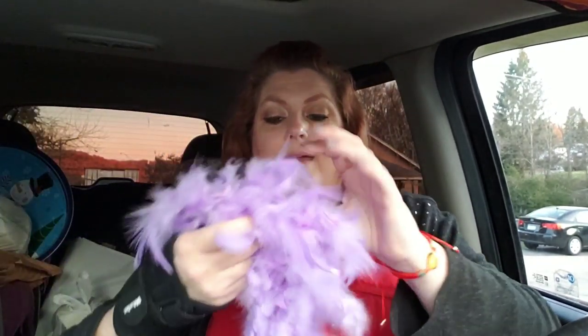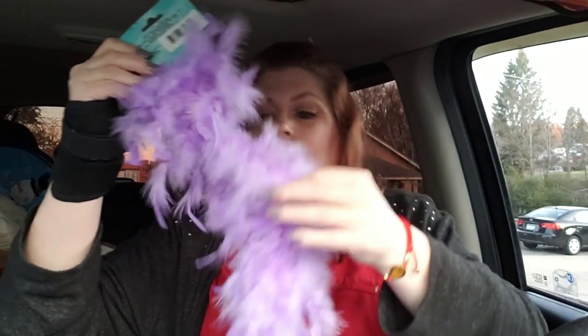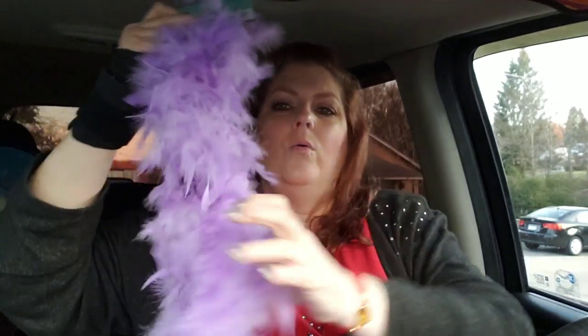This is one for Jack's little dress-up bin — it's a feather boa. She's going to look so adorable. There's probably feathers going everywhere — maybe not, I don't know.